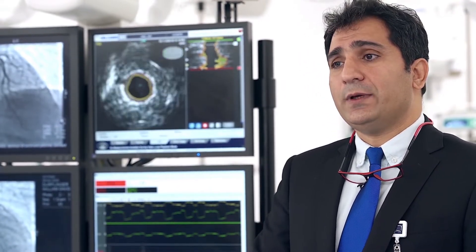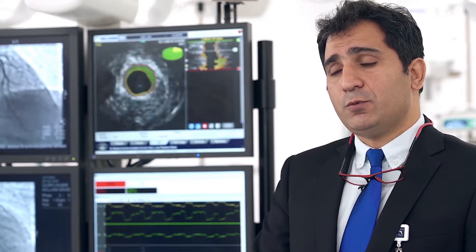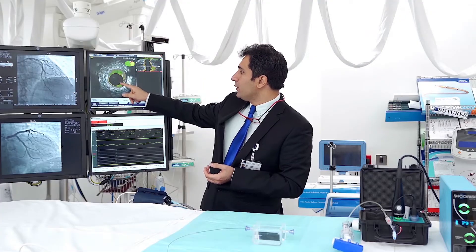The very basic principle is that if we deliver the sound waves at a certain intensity to the narrowing in the blood vessel, it will disrupt the calcium and will be helpful in terms of stent deployment, and may save you from bypass or further complications after the procedure.